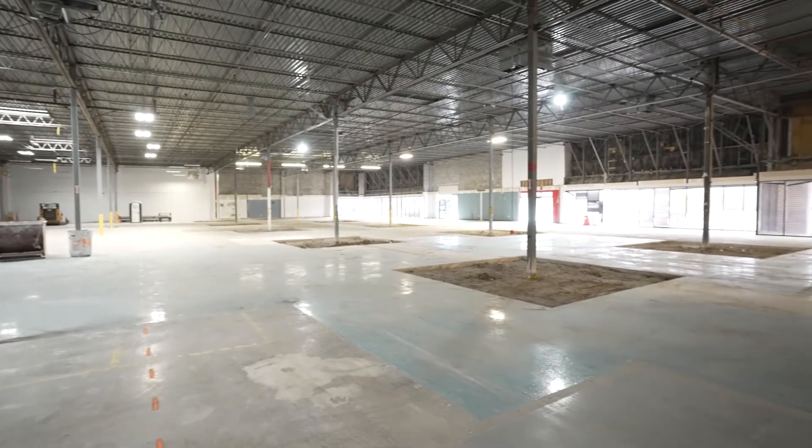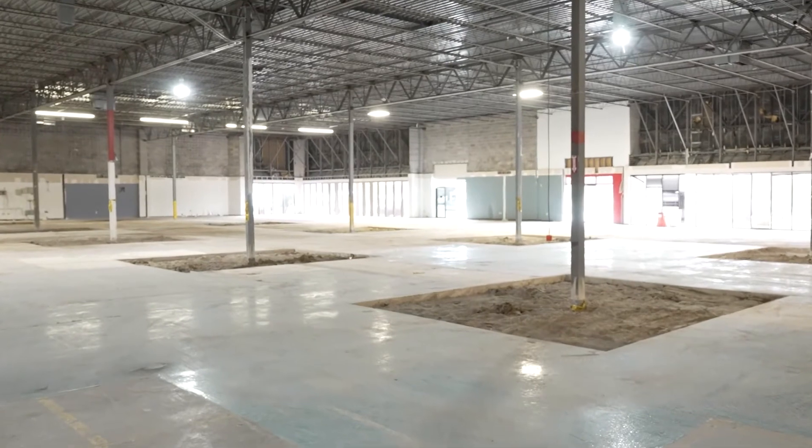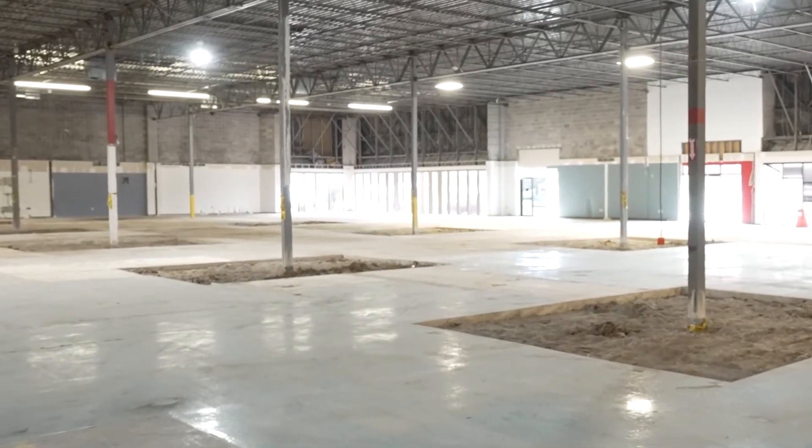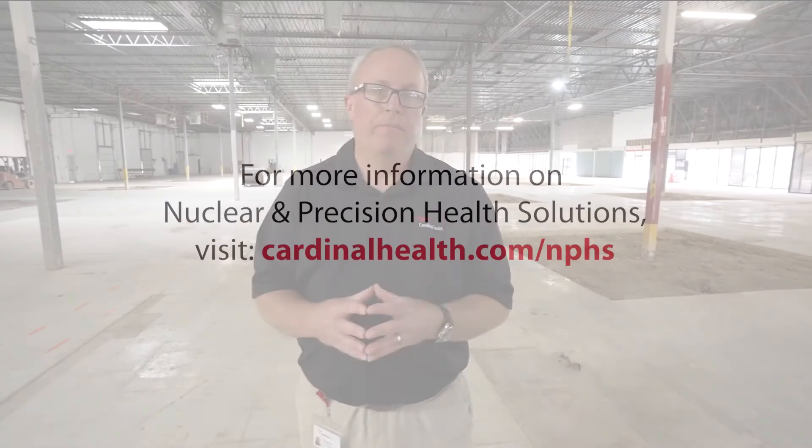Ready to be custom built for any new radiopharmaceutical manufacturing opportunity, we'll be able to produce other radiopharmaceuticals at large scale from this facility and distribute them across the United States, even the world, utilizing the network that we already operate. Thank you for listening!